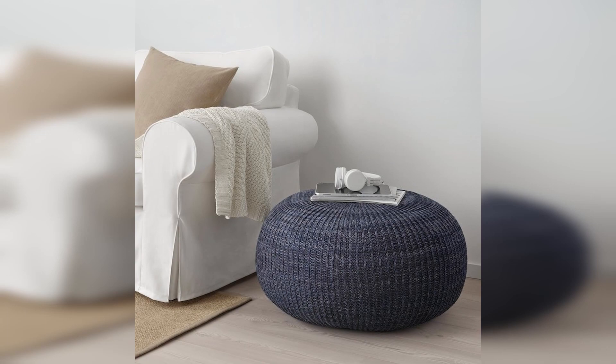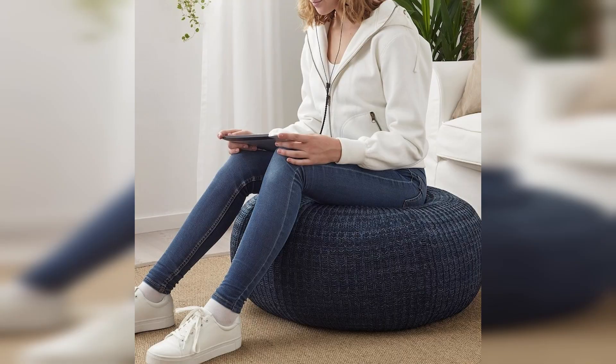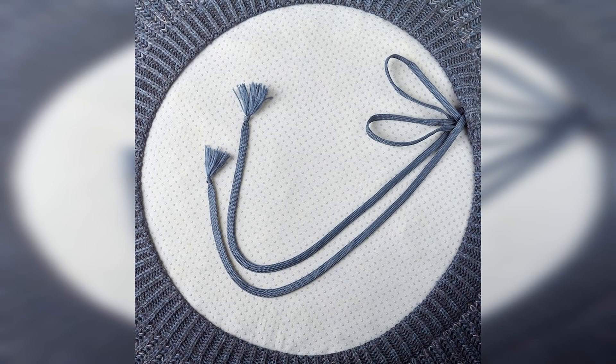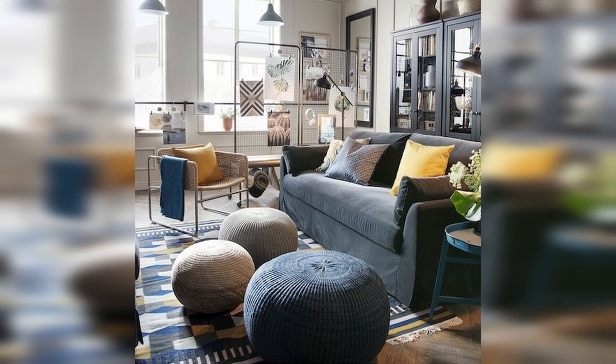Next up we have this awesome dark blue footstool — also called a poof, buffet, or ottoman. Whatever you call it, it's very coastal and brings a really relaxing vibe. It kind of looks like a sea urchin, and it would go perfectly in any coastal Hamptons aesthetic. It's great for putting your feet on or for an extra seat for the kids during a family movie night. You can remove the blue cover and wash it, making it easy to keep looking fresh. The dark color also helps hide everyday wear so you won't have to wash it too often.